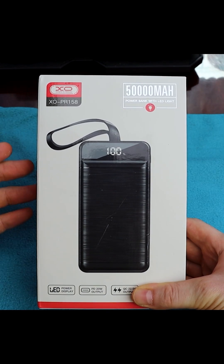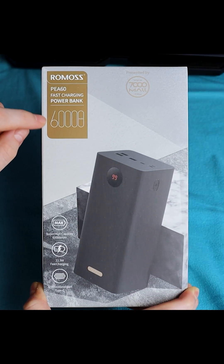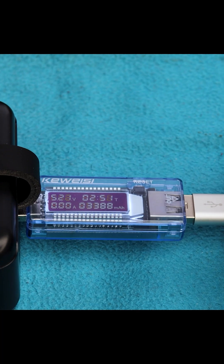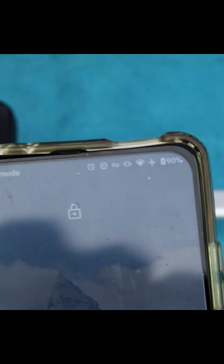When you see a power bank advertised as having a capacity of 50,000 mAh or 60,000 mAh, that figure represents the true capacity of the battery cells inside. However, in reality, when you use the power bank, you might experience less capacity than what's advertised on the box.